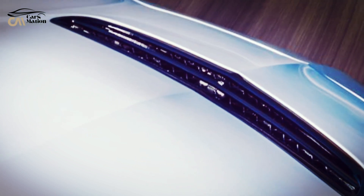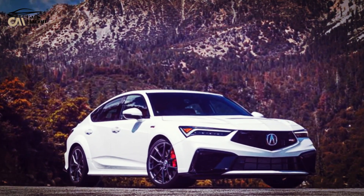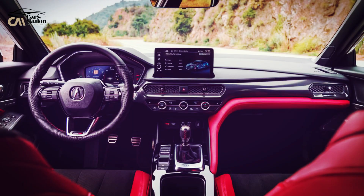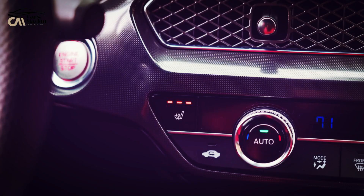Performance, Engine, and Transmission: The basic Integra is powered by a 200-horsepower turbocharged 1.5-liter 4-cylinder engine sourced from the Honda Civic. All 200-horsepower variants are front-wheel drive and come standard with a continuously variable automatic transmission (CVT). A-Spec versions, on the other hand, come with a 6-speed manual transmission and a limited-slip differential.